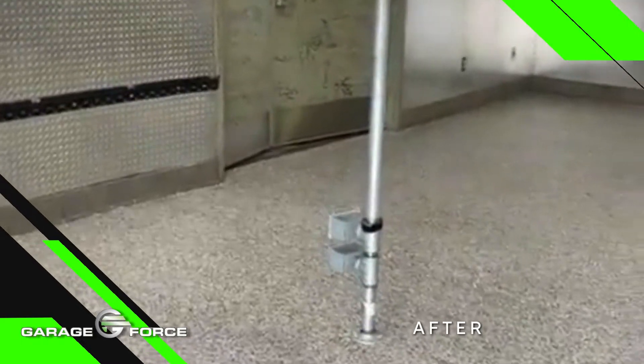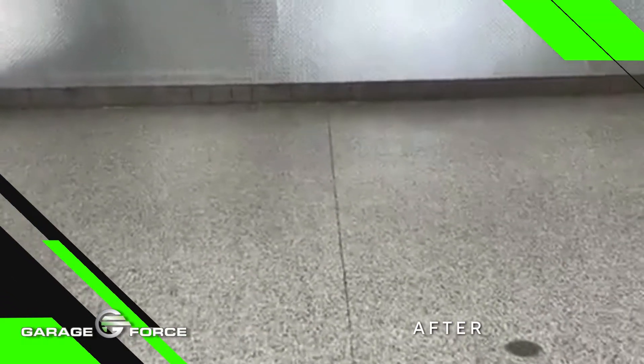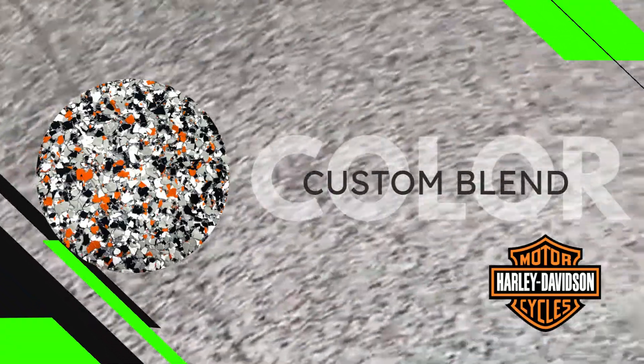Just finished the top coat. Nice and clean. Once again, this is a finished product, customized just for Harley-Davidson here.